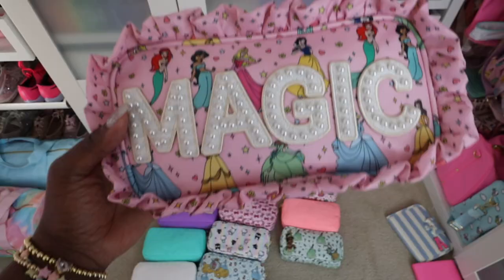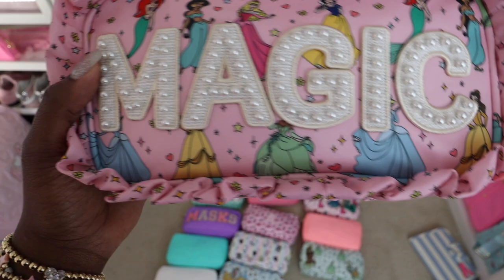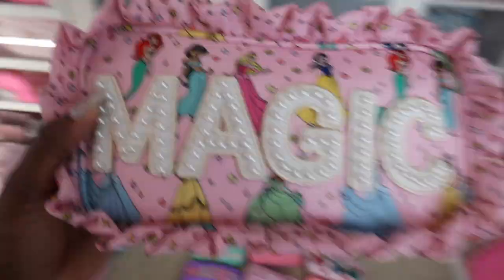I just realized I forgot one — this is actually one of my favorite smalls. It's in the princess pattern with white pearl letters spelling 'magic' on the front — very cute for Disney. I usually keep her on display, which is why I forgot to grab her.